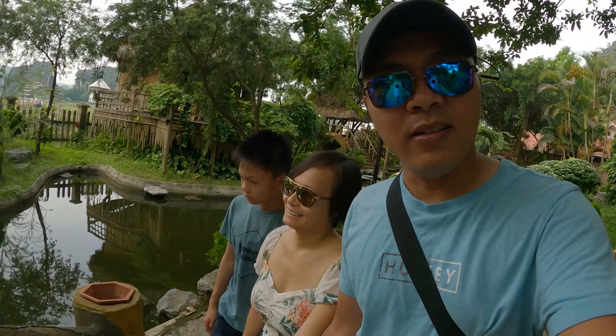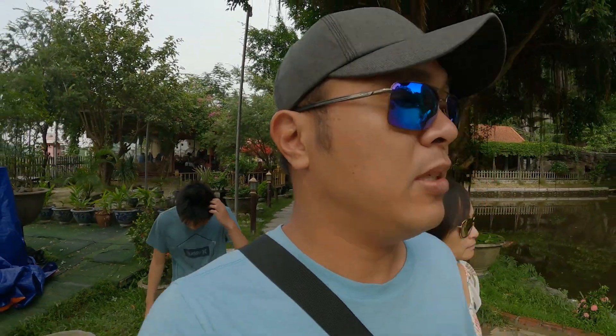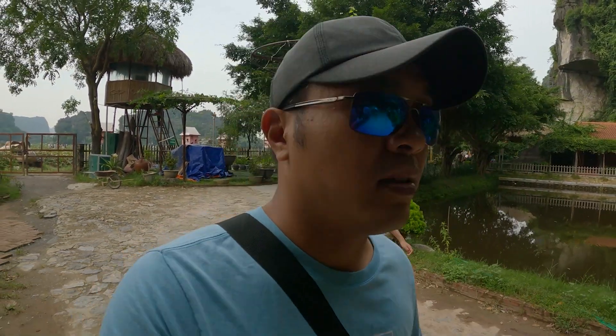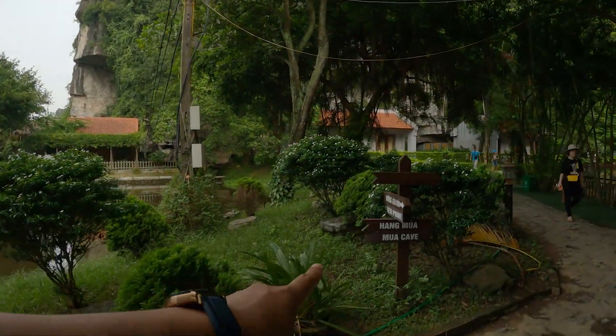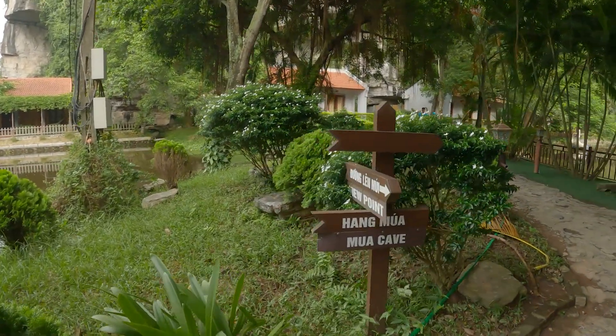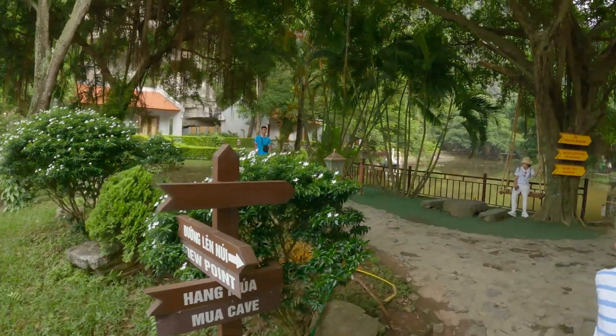This is actually the Hang Mua Cave — there is a cave system here. But everybody comes here for the view at the top of those steps, to see that nice dragon at the top. That's what everybody really comes here for. What's nice about this place is because you're on property you can really do these at your leisure and you're not forced to rush out.